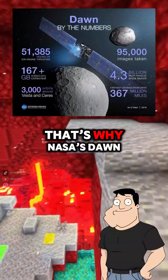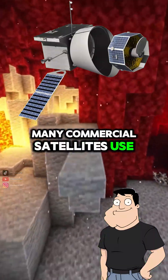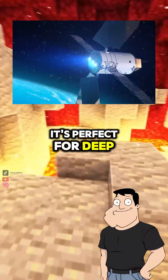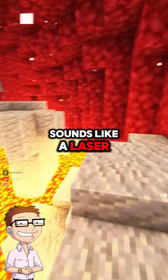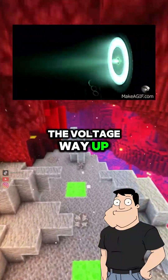Exactly. That's why NASA's Dawn mission, ESA's BepiColombo, and many commercial satellites use ion propulsion. It's perfect for deep space cruising. Sounds like a laser printer engine in reverse. Not far off — just swap the paper for space and turn the voltage way up.